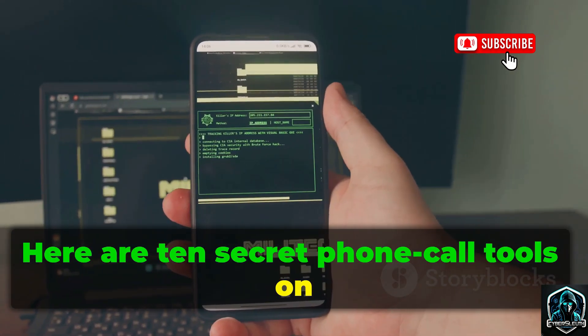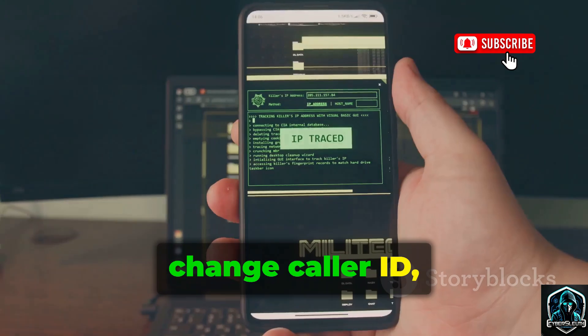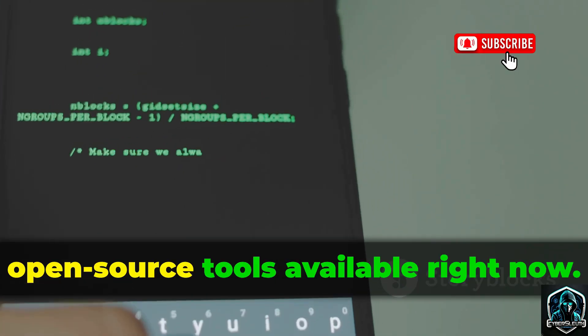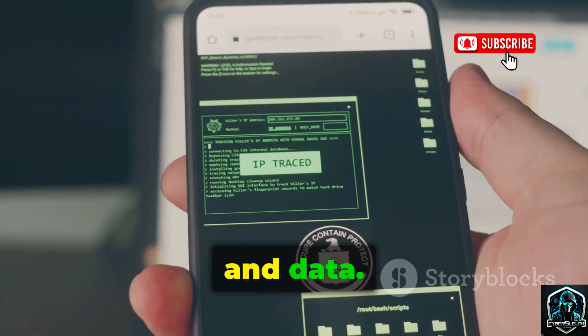Here are 10 secret phone call tools on the internet that can gather info from phone numbers, change caller ID, and even access phone networks. These are real, open-source tools available right now. For each tool, I'll show you how to defend your calls and data.